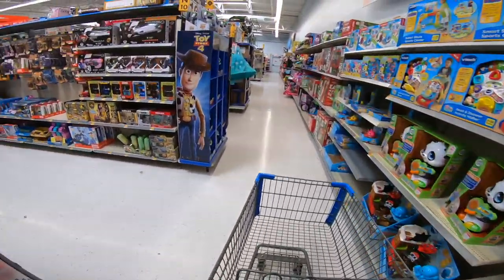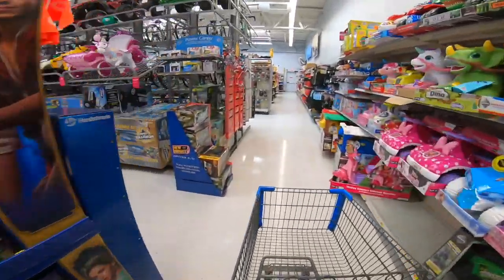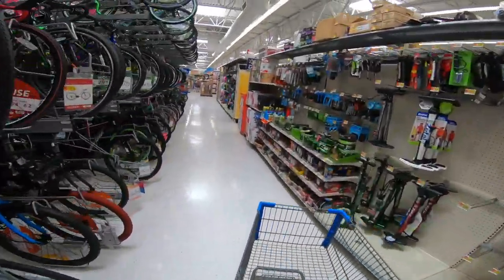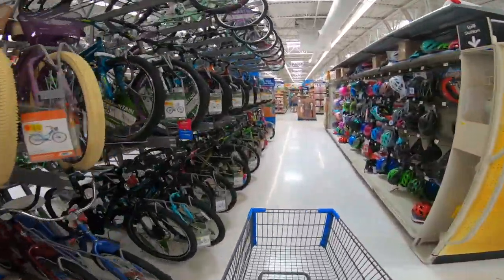We're in toys right now but we're going to walk over to office supplies because I have a Brickseek item that has killer profits if I can find it. I'll show you what it is in a second.